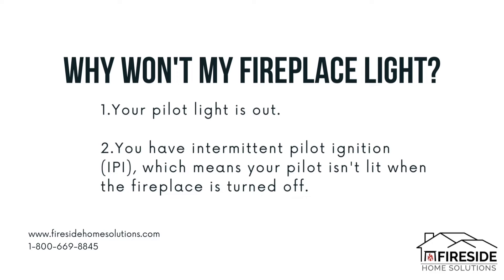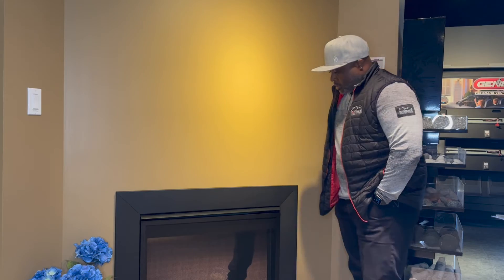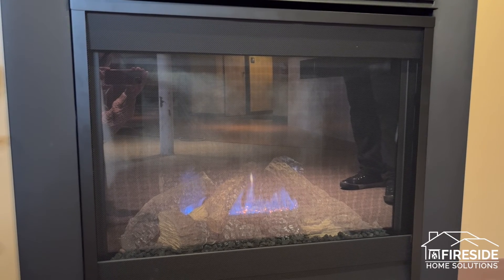IPI is short for intermittent pilot ignition, which means you don't have a pilot that stays lit when the fireplace is off. Simply turn on the light switch, waiting a few seconds until you have pilot, and then you have burner ignition. After that, you can enjoy your fire.